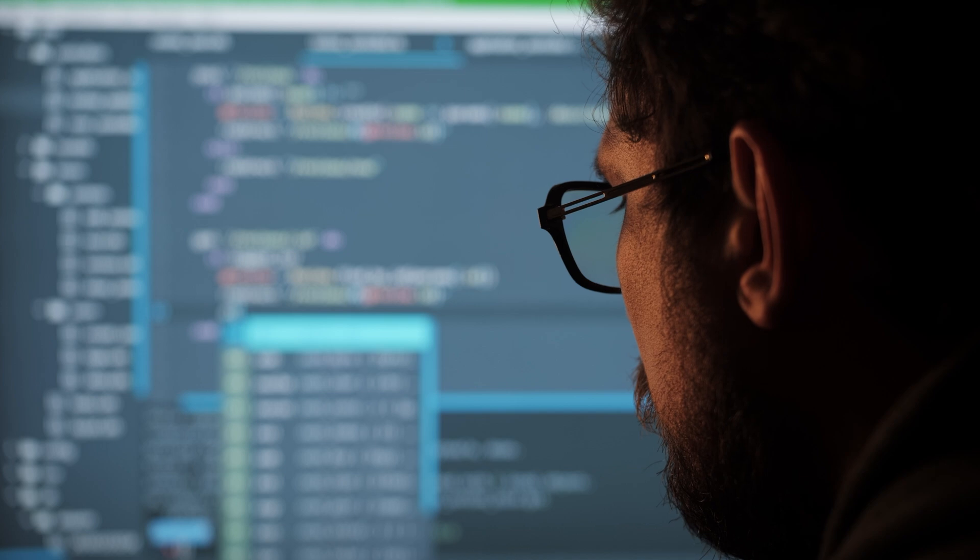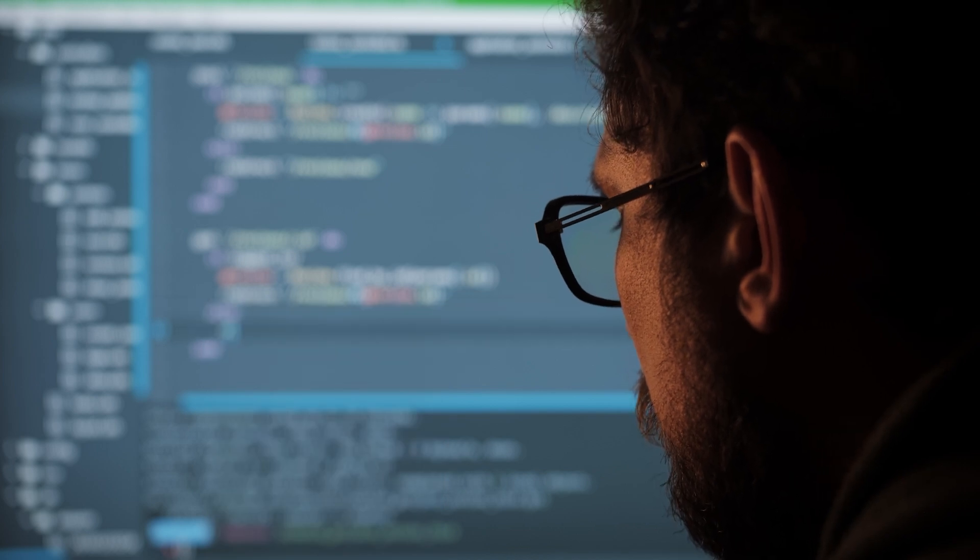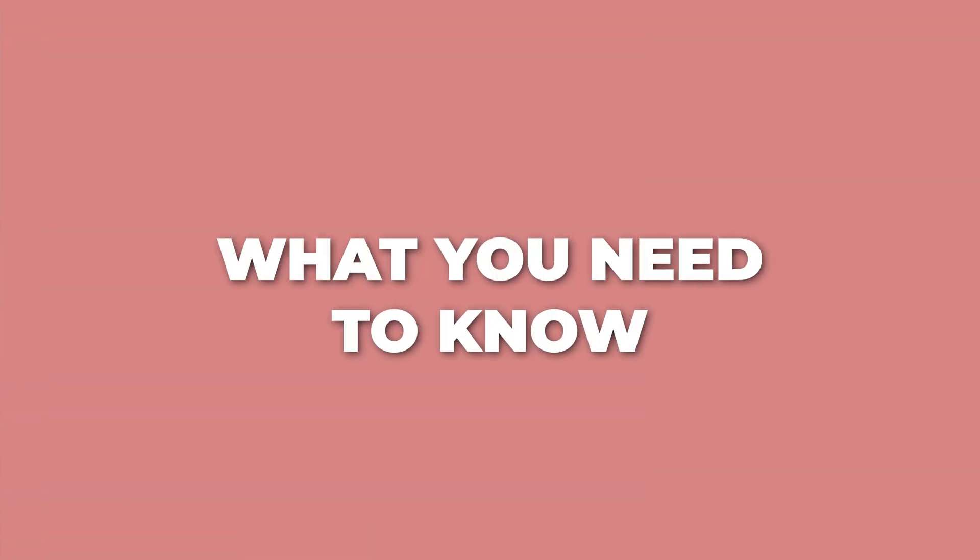SQL is important once you're on the job, but it's also make-or-break for data interviews. The SQL questions you'll face in interviews are way harder than anything you see in beginner tutorials. So what do you actually need to know? Here's your roadmap of everything you need to get a job and do well once you're hired.